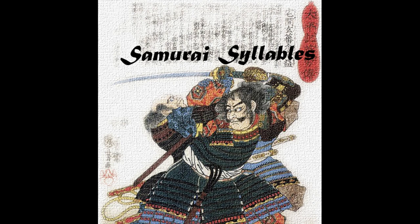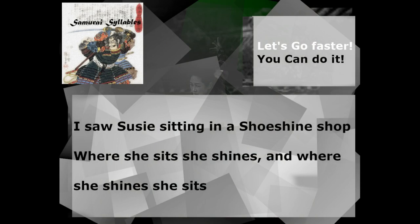All right. Good job. Now we're going to go through our last time. We're going to go through three times: medium speed, fast, super fast, and lightning fast. Try to keep up with me, but if you can't, that's okay. If you make a mistake, don't stop — just keep on moving. Medium speed: three, two, one, go! I saw Susie sitting in a shoe shine shop. Where she sits, she shines. And where she shines, she sits.